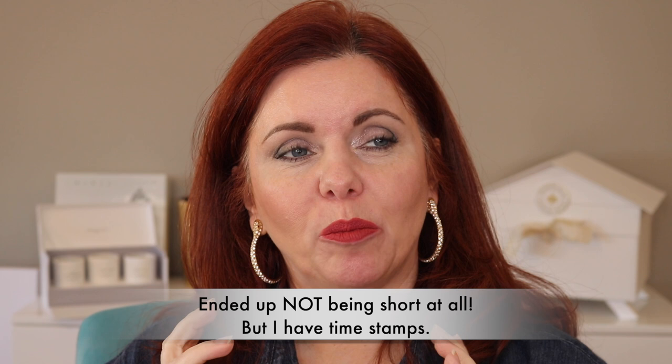Hey guys, welcome back to my channel. If you're new here, hi, my name is Jennifer and today is going to be a short video. It'll be even shorter when I turn it into a reel or something like that where I just show the shades.